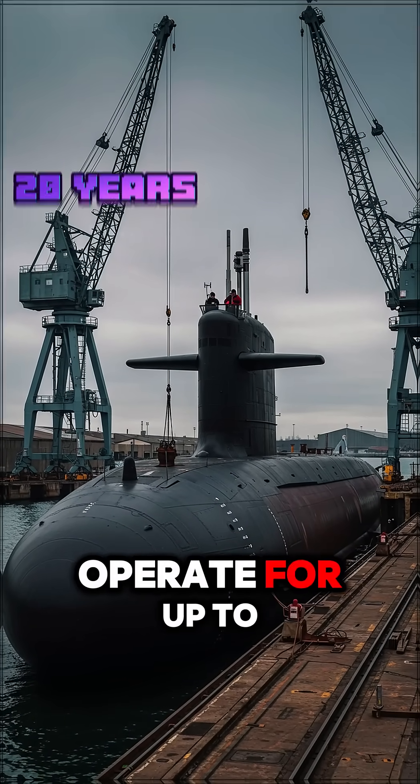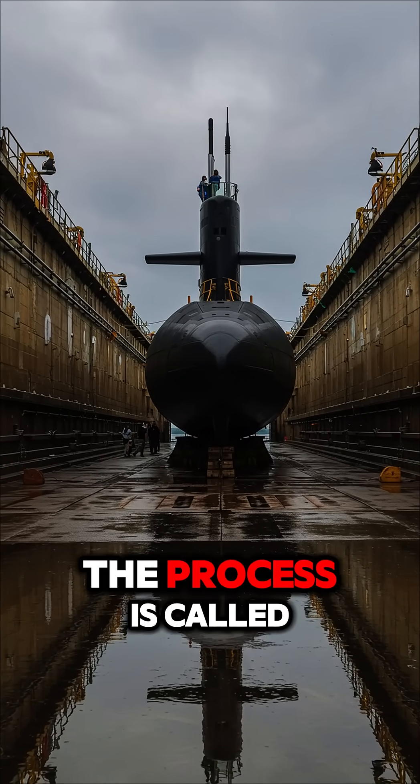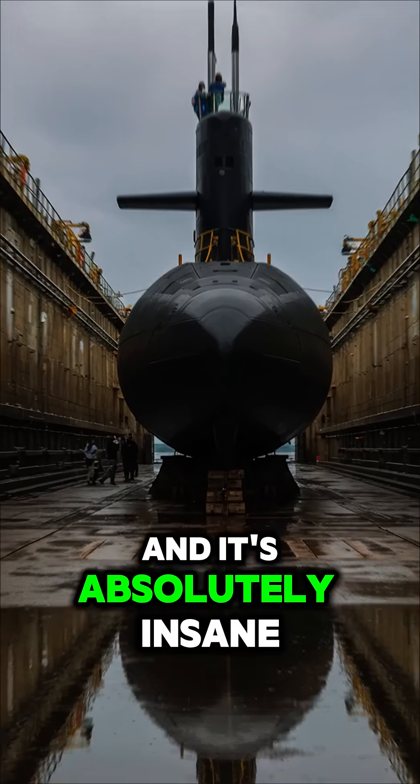Nuclear submarines can actually operate for up to 20 years before they need refueling. But when that time comes, the process is called a refueling and overhaul, or ROH. And it's absolutely insane.